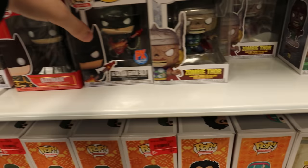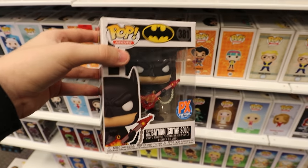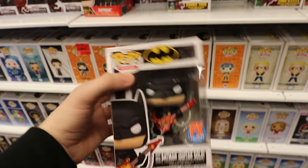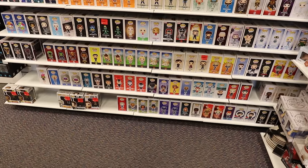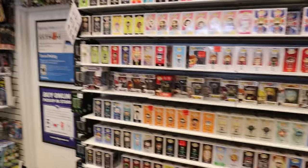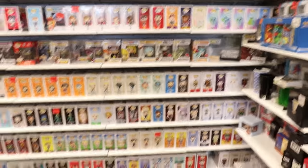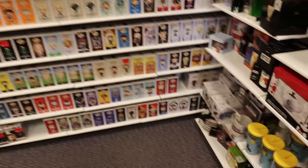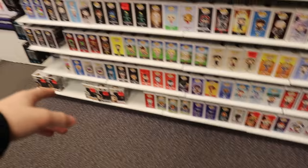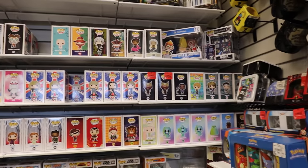But one that I did see here, and I believe there's only one of them, is the Death Metal Batman Guitar Solo. Now, this is one that I will 1,000% be picking up, and it looks like they've only got one of them. And then, guys, in terms of the rest of the pops back here, it's pretty much stuff that we've already seen before. I think this here was the new row, and then everything else is kind of stuff that's been around for maybe a week or so. I don't see anything that I'm really hunting for in the rest of the pops, so let's go check the front section, because that's where they put more of the new stuff.